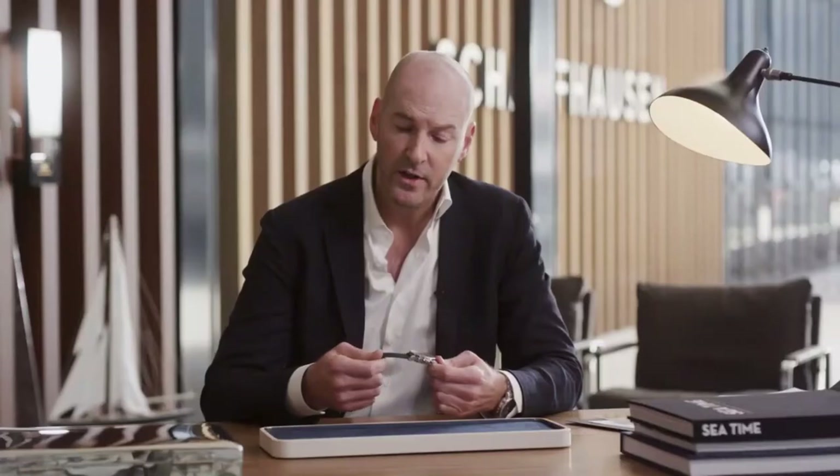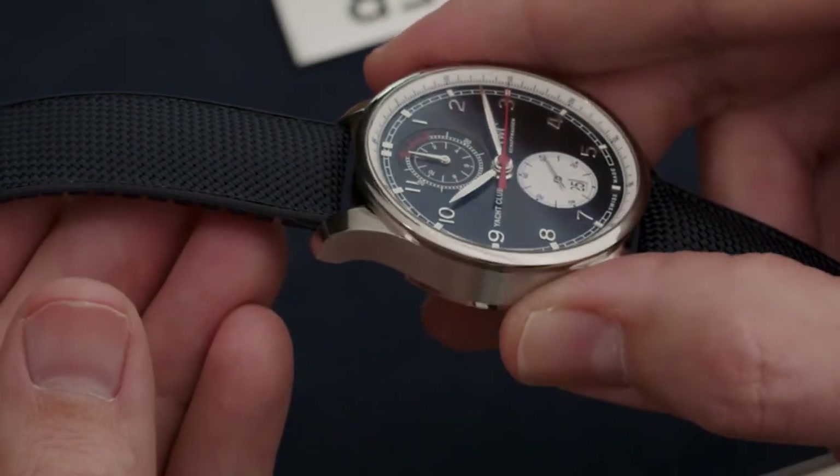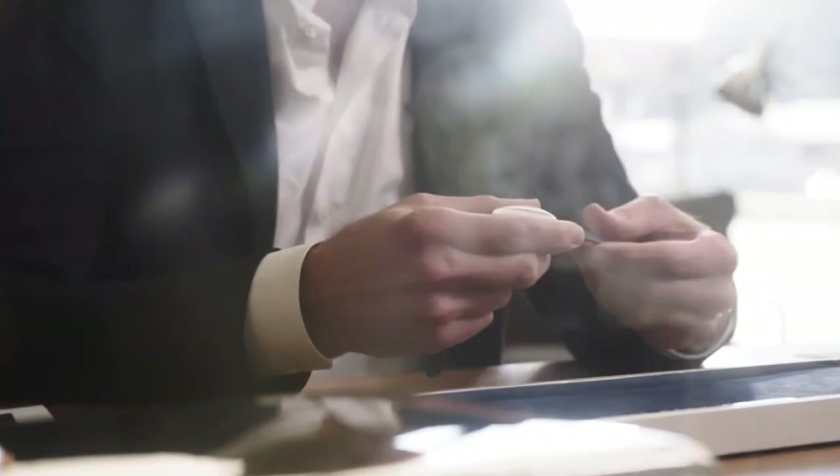The watch comes on a special strap which combines the variability and robustness of rubber with the sophistication of a textile inlay, which also links to the textile collection of Oliver Brown.